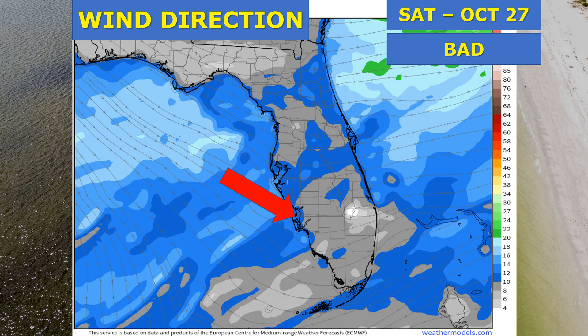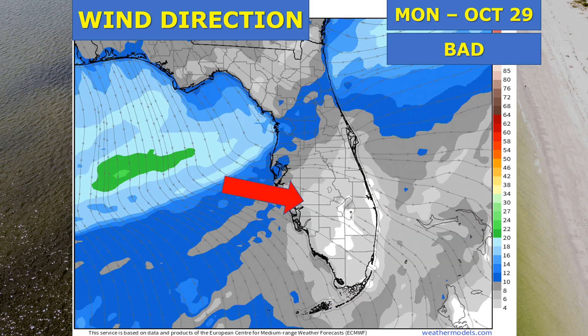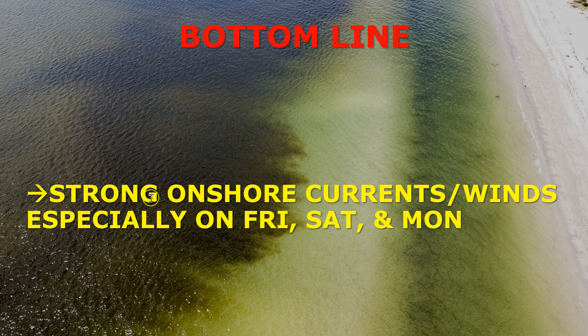That's going to stir up the airborne brevitoxins and make breathing conditions bad on Friday and Saturday with an onshore component. Sunday is looking okay, and then on Monday another cold front passes through, bringing a northwest wind component — meaning bad breathing conditions once again on Monday. Tuesday we start to recover.